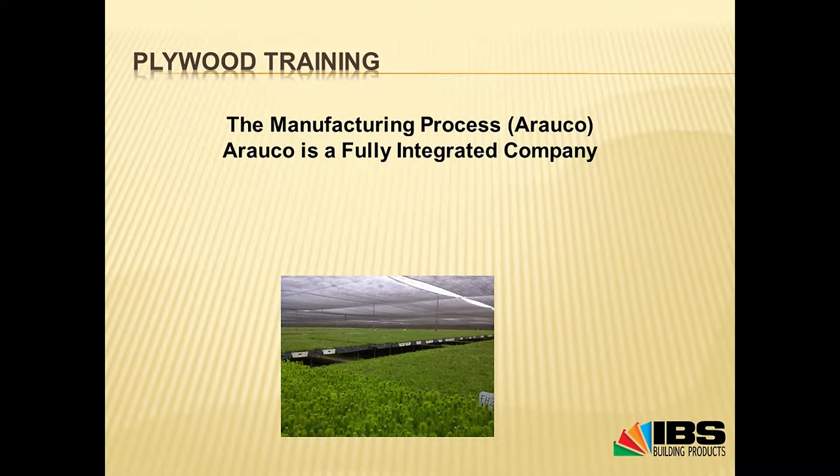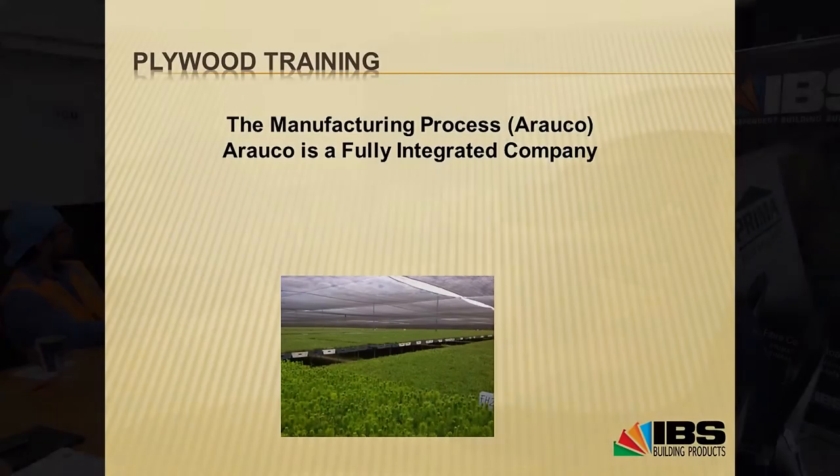In New Zealand we have very segmented plywood manufacturing. There's a company that focuses on the nursery and the trees, then a company that focuses on planting them, somebody else on pruning, and so on. Arauco is a fully integrated company where they control the whole process, from the nursery right until loading into the containers and putting it on the ship — shipping is their only outsource.